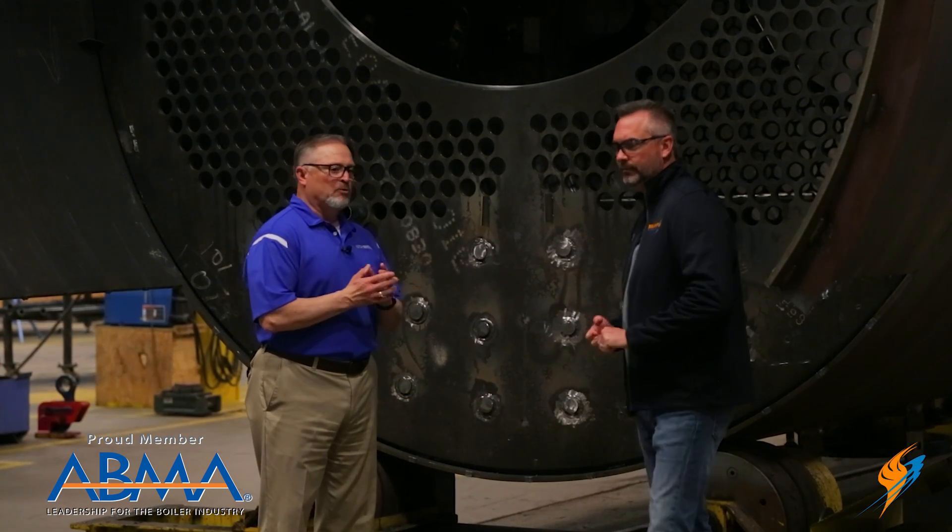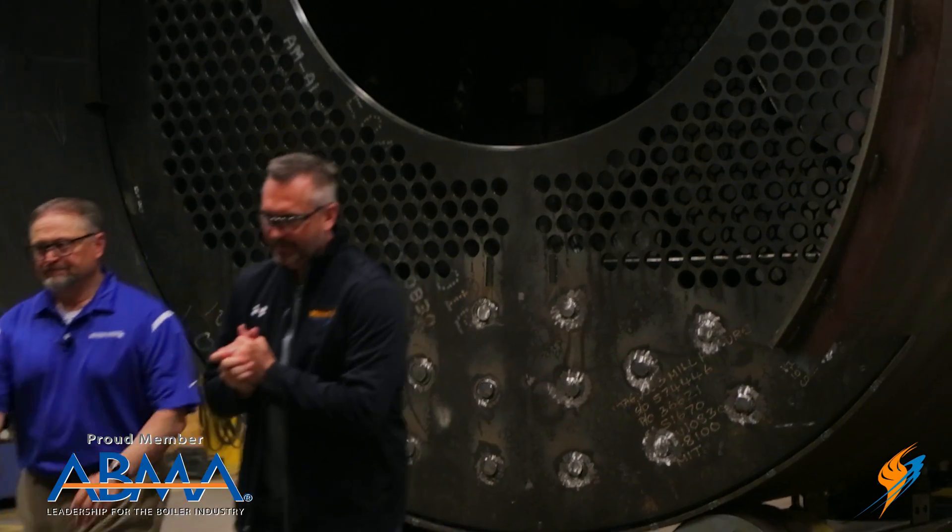So stage one produces a very durable pressure vessel. Let's move on to stage two.